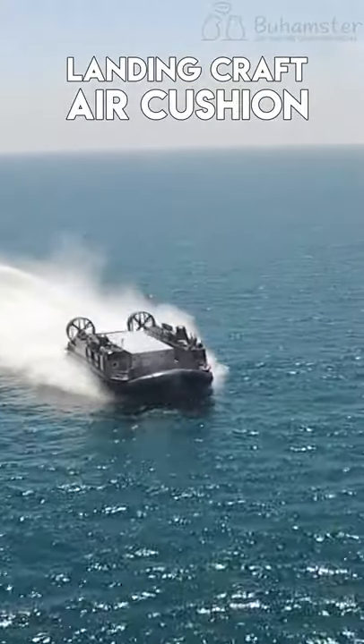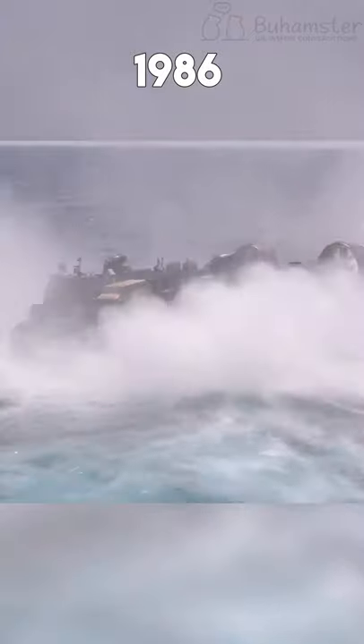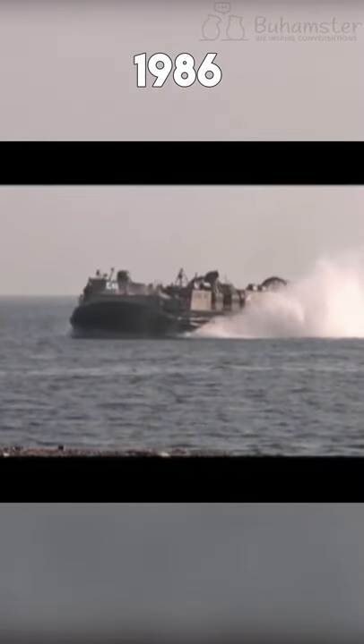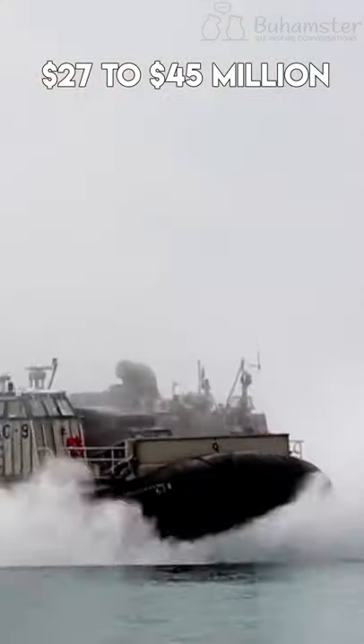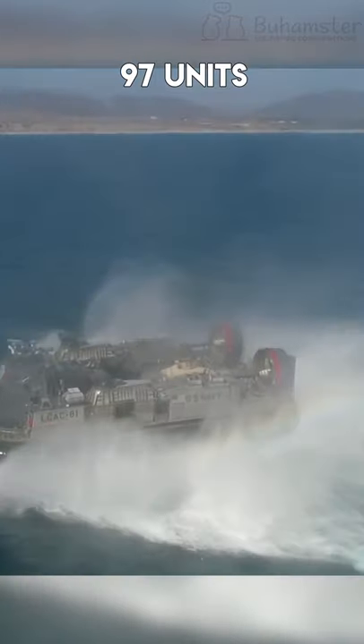The Landing Craft Air Cushion was first produced in 1986 and is still up to date with several changes and improvements. One unit costs 27 to 45 million dollars to make, and 97 units have been constructed so far.